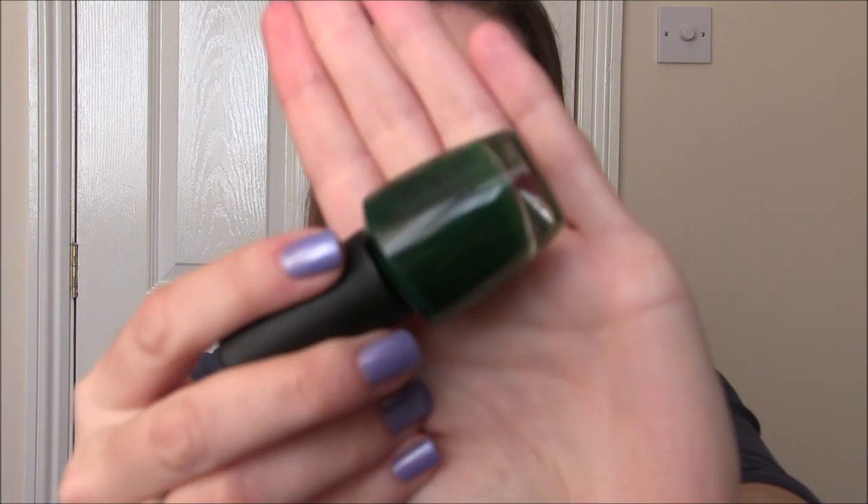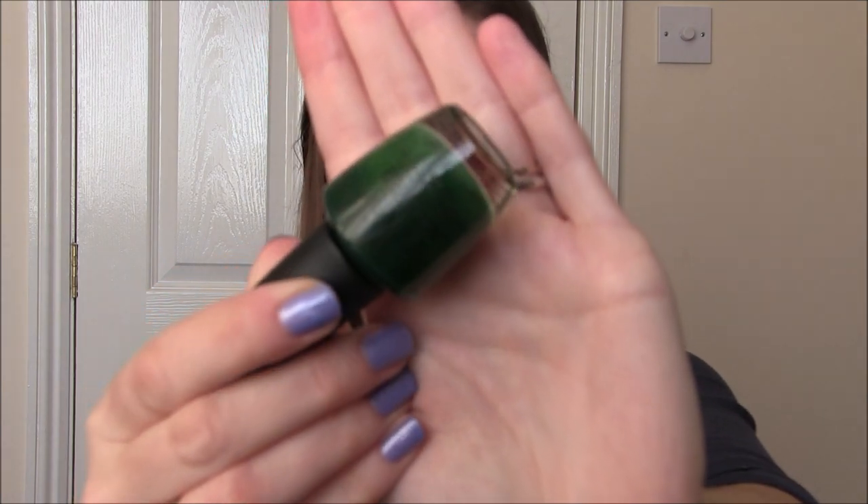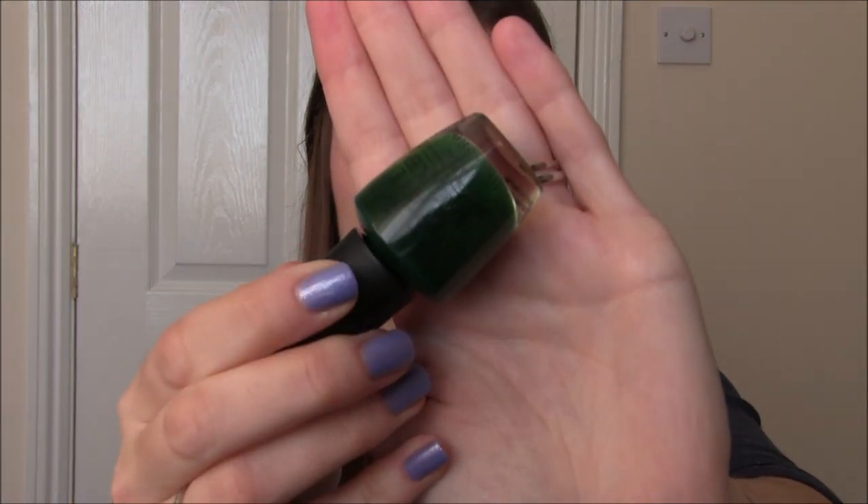Last OPI for the month was obviously a Christmassy one and this is Christmas Gone Plaid. This is a green colour which came out in the Gwen Stefani collection a couple of years ago. I got this recently in TK Maxx — I stumbled upon it and it's just beautiful. It's a really flattering, nice Christmassy green. Two coats to get opaque as well. Christmas Gone Plaid by OPI.